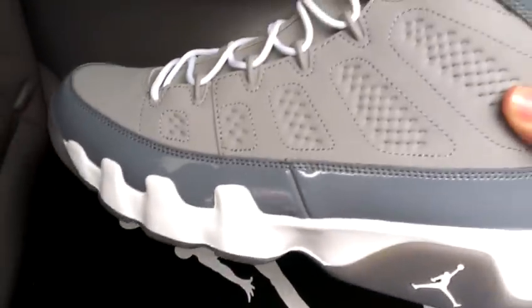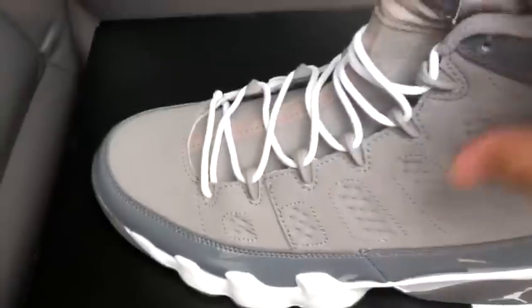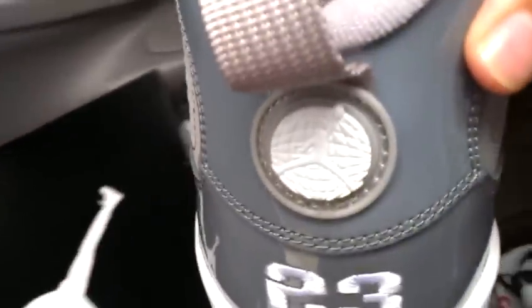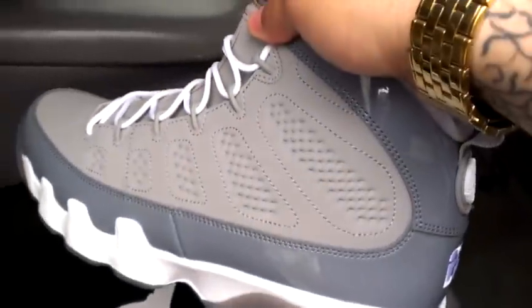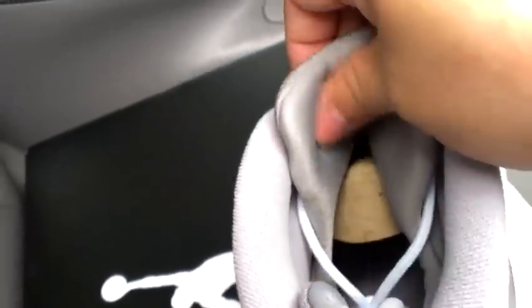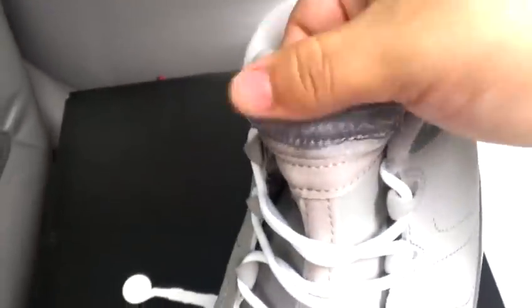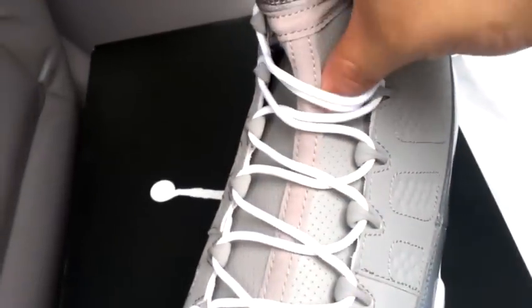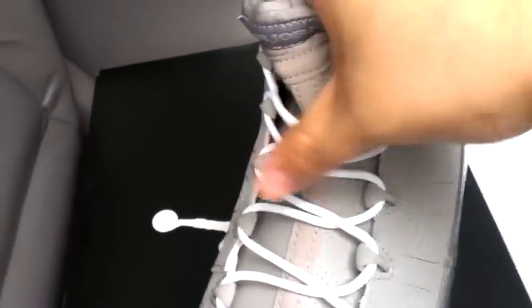Very nice quality materials on here. You got that soft nubuck running all the way across to the toe box, stitched-in 23, and you got your Jordan with the globe. You got that gray patent leather wrapping around the entire shoe, a white Jumpman at the bottom, and then you got your bootie/Huarache sleeve on the inside with that satin-like tongue, that satin-like Air Jordan on the tongue. And this is a nice part right here — you got that genuine leather tongue going all the way down with that nubuck strip running right through it.